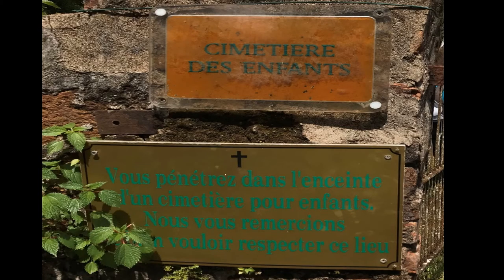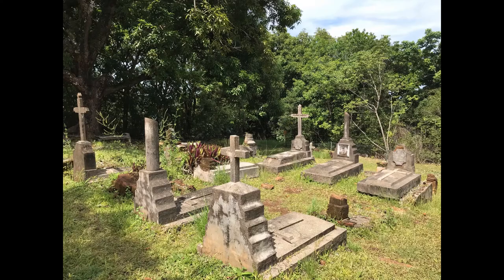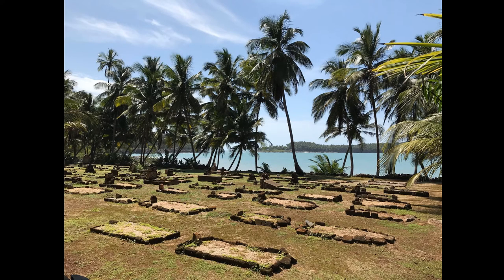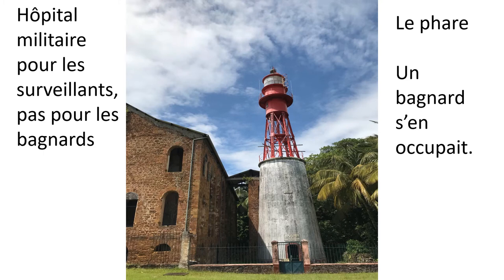We are now entering the children's cemetery. Why children? The security guards often came with their wives and had a family on the island. This is the grave of a 27-month-old baby who died on the 30th of March 1909. This is another cemetery — but who was it for? Not for the prisoners. The prisoners' cemetery was the sea. This cemetery was for the security guards and their wives.